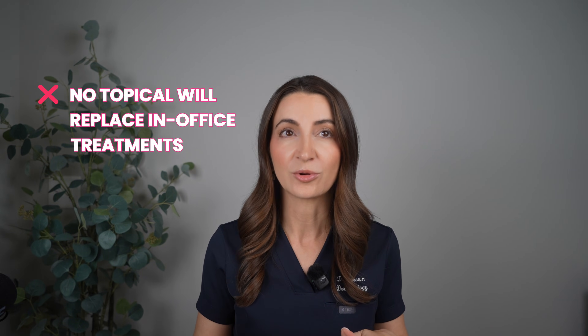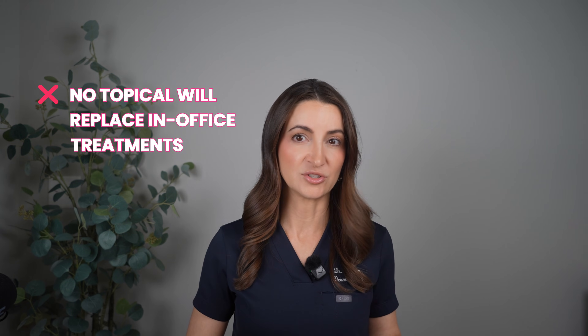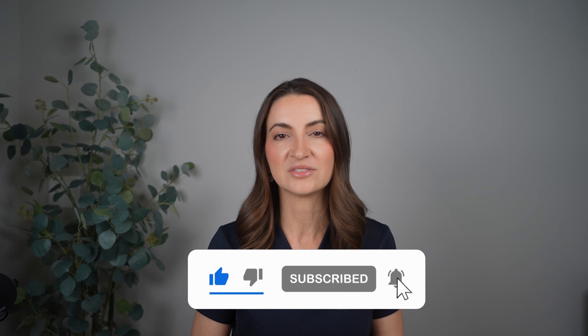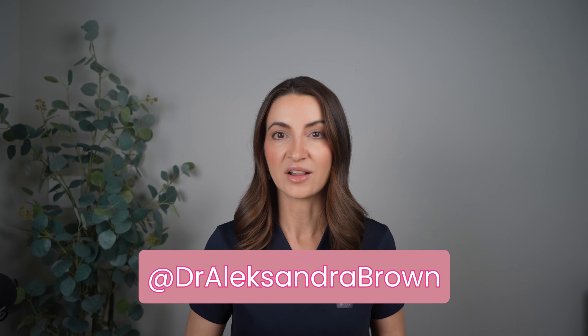And always remember — no topical, none, will replace your in-office treatments. But there is some promising data suggesting the efficacy of growth factors. Let me know below if you have any other ingredients you want me to do a deep dive on, and don't forget to like and subscribe if you found this video helpful. You can also find me on Instagram and TikTok at DrAlexandraBrown. Thank you so much for watching — I'll see you next time.